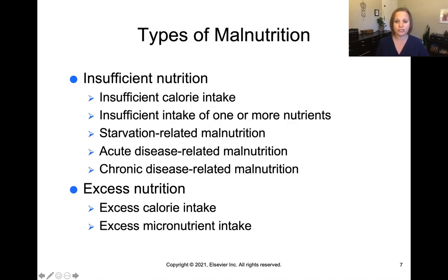There are two types of malnutrition on the scope of nutrition. Insufficient nutrition is on one end of the spectrum and can be caused by insufficient calorie intake, insufficient intake of one or more specific nutrients, starvation-related malnutrition, acute disease-related malnutrition, or long-term chronic disease-related malnutrition. Excess nutrition is on the other end, arising from calorie intake that exceeds the body's needs, or from consuming excess of a specific micronutrient such as a particular vitamin or mineral.